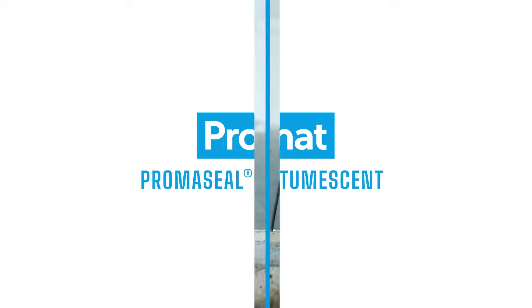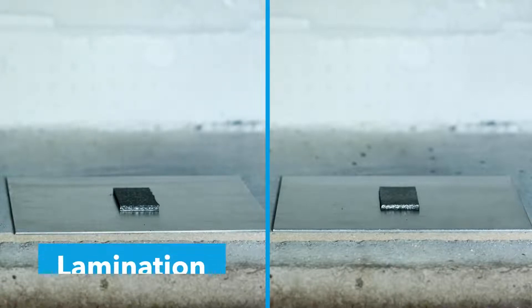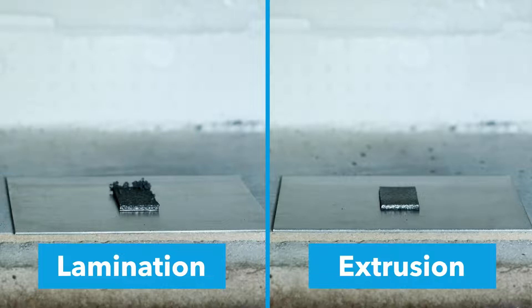Our production methods are based on two technologies. The first uses a lamination process, the second an extrusion process.